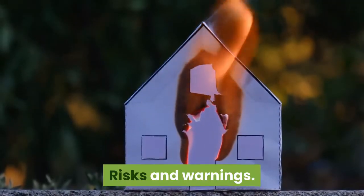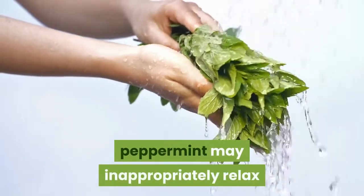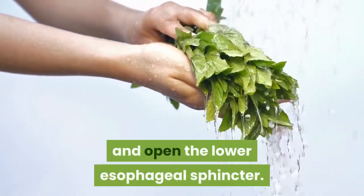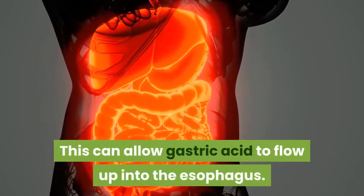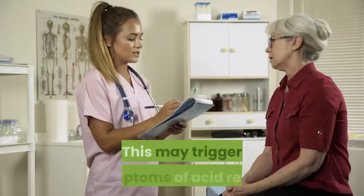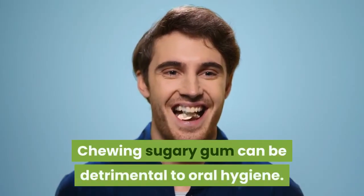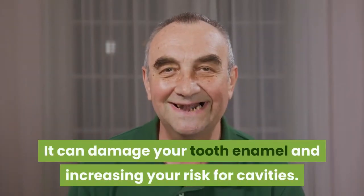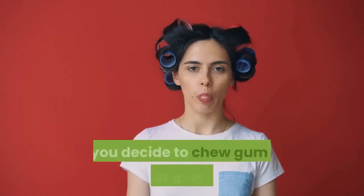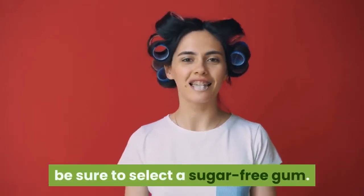Risks and Warnings: Although peppermint is known for its soothing qualities, peppermint may inappropriately relax and open the lower esophageal sphincter. This can allow gastric acid to flow up into the esophagus and may trigger symptoms of acid reflux. Chewing sugary gum can also be detrimental to oral hygiene — it can damage your tooth enamel and increase your risk for cavities. If you decide to chew gum to combat acid reflux, be sure to select a sugar-free gum.